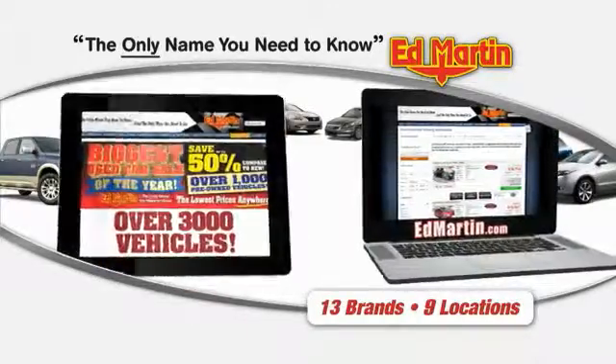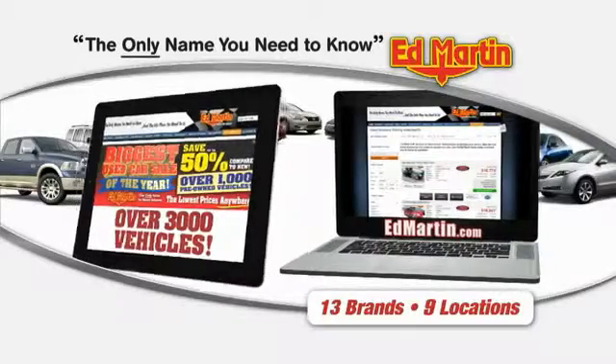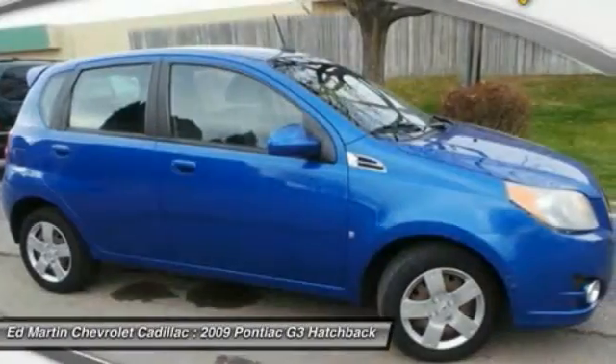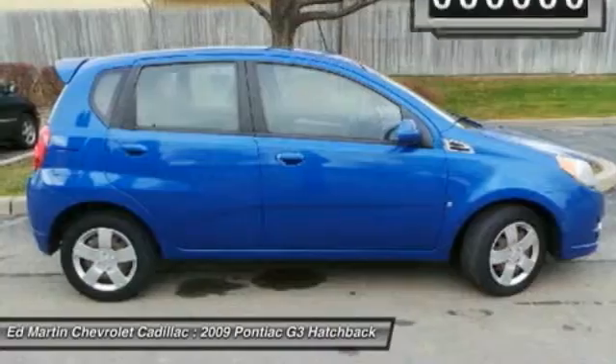Thank you for clicking our video. You can also shop over 3,000 more cars and trucks online at edmartin.com. The 2009 Pontiac G3 is a compact model produced under General Motors. This G3 is a nice commuter car with available amenities found in higher-end models.